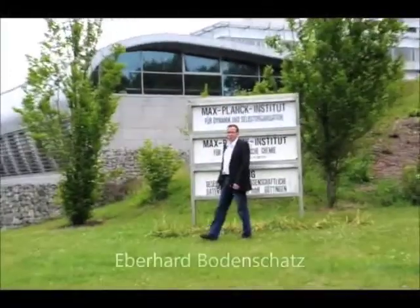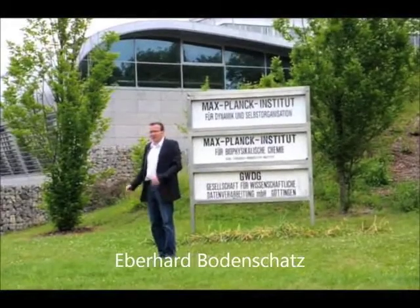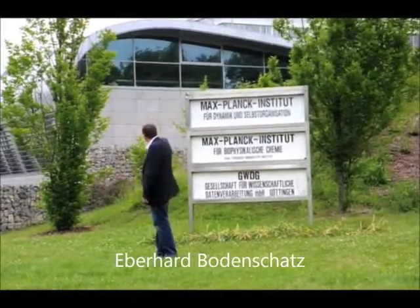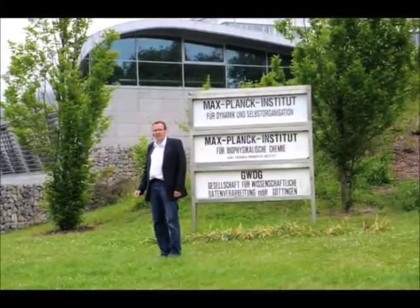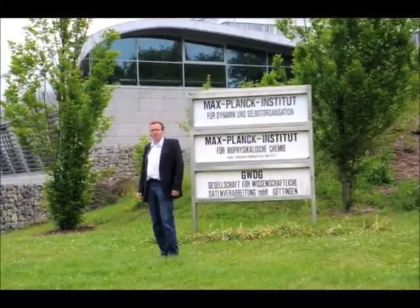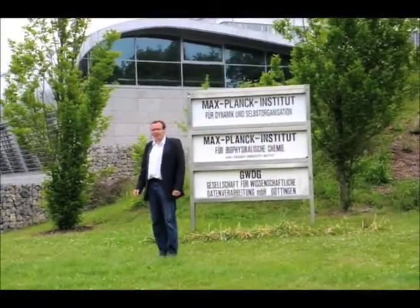Welcome to the Max Planck Institute for Dynamics and Self-Organization here in Göttingen. Behind me is the Max Planck Institute and also the Experimental Hall. In the Experimental Hall we have the Göttingen Turbulence Facility. The trick of that facility is to use compressed sulfur hexafluoride at high pressures to get high Rayleigh and Reynolds numbers.